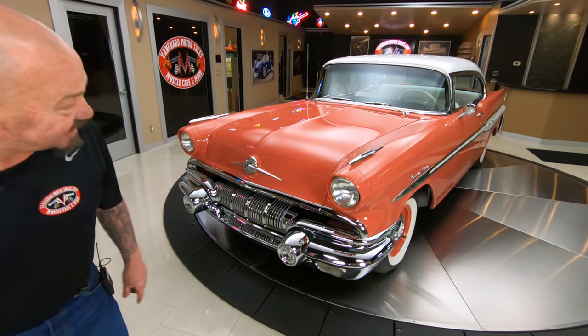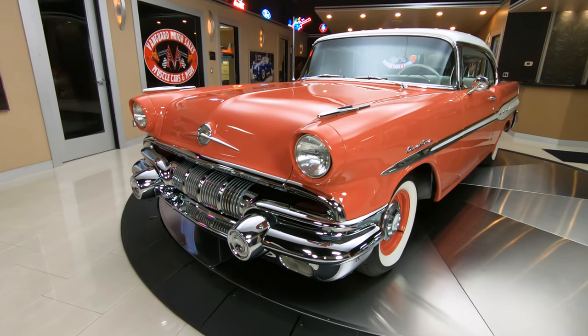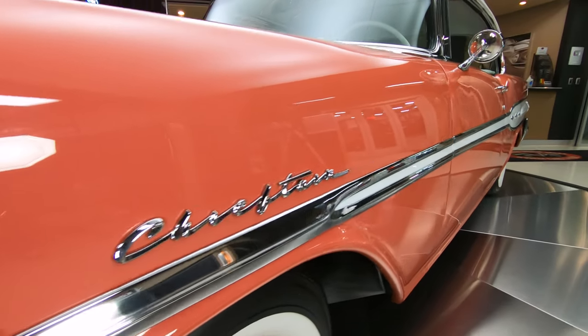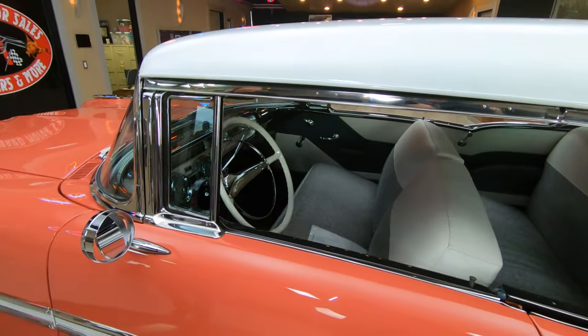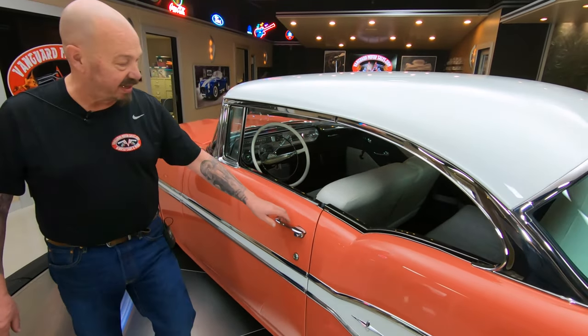As you look down the side, straight as can be — just absolutely beautiful restoration. Now I look at cars all day long, every day, and the last time I saw a '57 Chieftain that was as nice as this... I don't know if I've ever seen one with that Tri-Power in it. It is absolutely gorgeous. You can see all the chrome looking sweet.